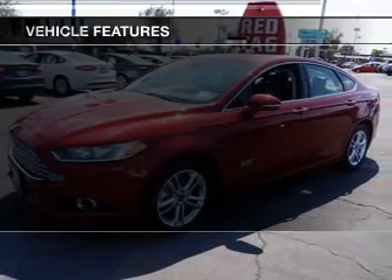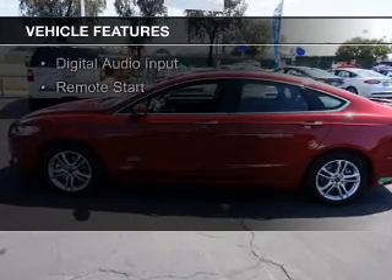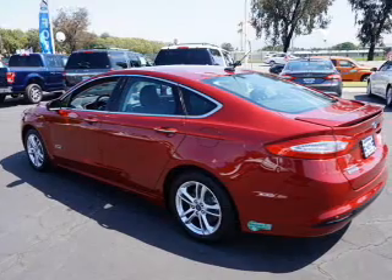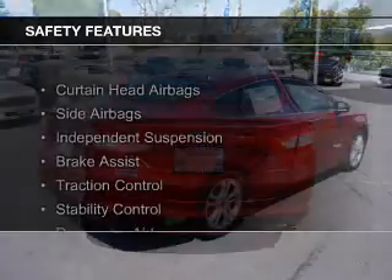The features include internet connectivity, electric trunk, leather seats, heated seats, Bluetooth connectivity, Ford Sync voice activation, Sirius XM satellite radio, digital radio, digital audio input, and remote start.